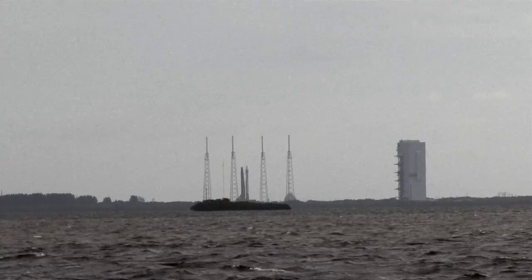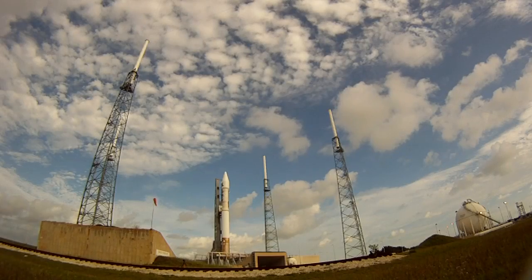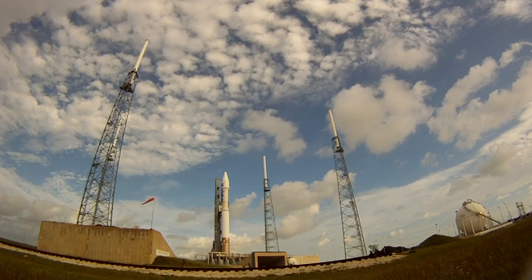Launch director: launch vehicle is ready to launch. Mission director: you have permission to launch. Proceeding with the count.